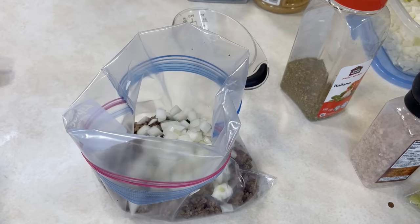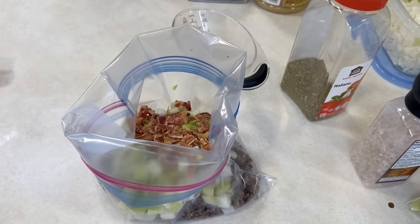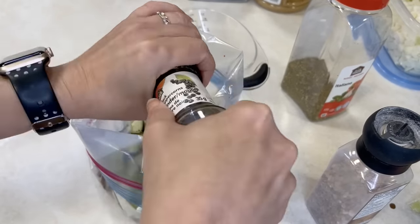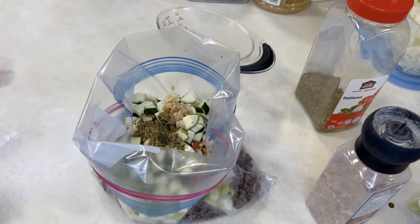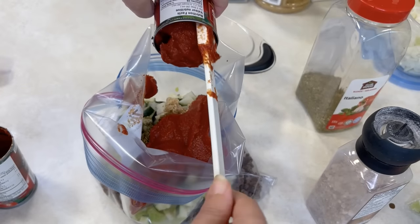This next recipe is our chunky bolognese sauce. We've been making this one for a long time. It's a great one to throw in your slow cooker on one of those busy days when you're just go-go-go. You can whip up some pasta to go with it and you are done — kids are fed — and it's got veggies right in it. Into your bag, combine some ground beef that's already been browned, diced onion, chopped celery sticks, chopped zucchini, garlic, and a little bit of bacon — because bacon does make everything better.